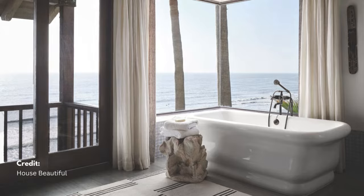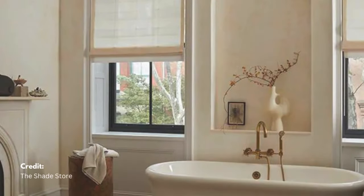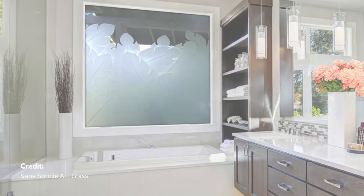Maximize natural light by using sheer curtains or frosted glass, and consider light wooden blinds to add a natural touch and create an uplifting atmosphere.